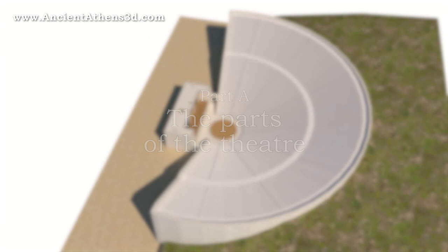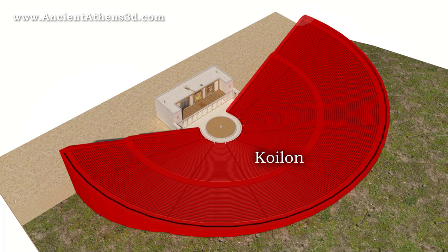The Ancient Greek Theatre consists of three main parts: the koilon, the orchestra, and the skene.